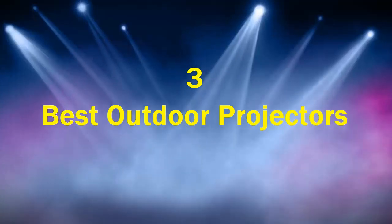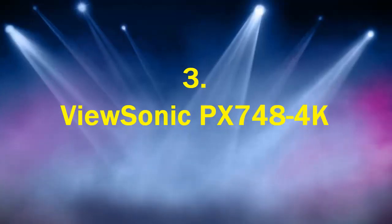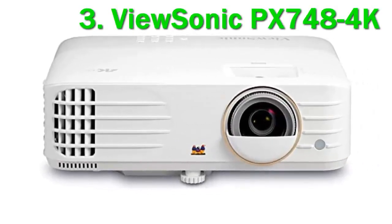Top 3 Best Outdoor Projectors. Number 3: ViewSonic PX748 4K. Movie nights and afternoon matinees are perfect with the ViewSonic PX748 4K projector.